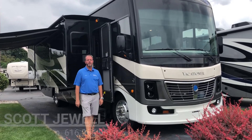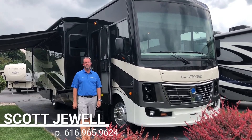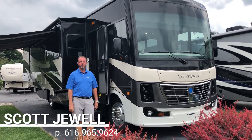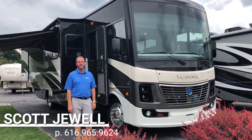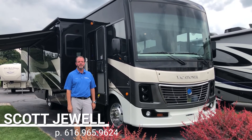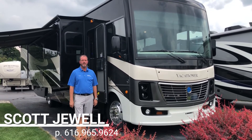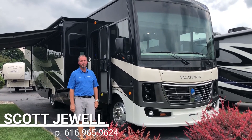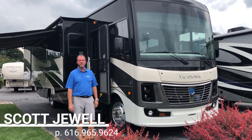Thanks for watching my video on the Holiday Rambler 35P Vacationer. If you have any questions, give me a call at 616-965-9624 or email me at scott@brinksrv.com. We take trade-ins and would love to earn your business. Thank you.